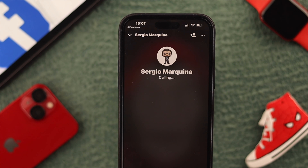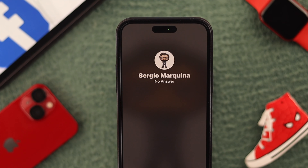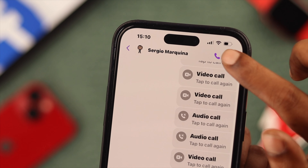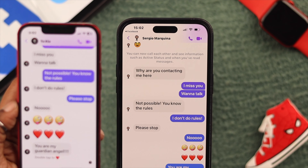Make a voice or video call to the person. In both cases, if that person really blocked you: one, you will not hear any ring at all, and two, in less than one second the line will be disconnected and you will see 'No Answer' on your screen. So these are the ways that you can tell and make sure that someone has blocked you on Facebook Messenger.